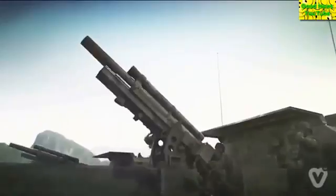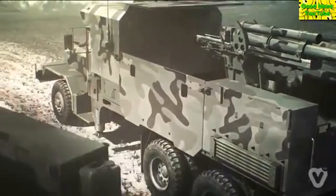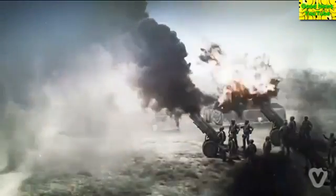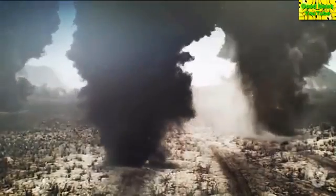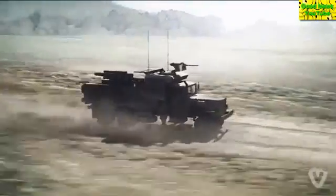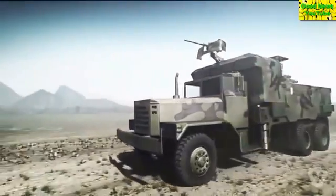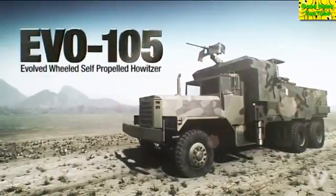The 105mm wheeled self-propelled howitzer is more than just a 105mm gun mounted on a 5-ton truck. With a proven automatic fire control system, it now becomes a high-end artillery system for future warfare. This low-cost and high-efficiency howitzer consolidates the advantages of direct fire weapon, howitzer, and mortar. Evo 105 Evolved Wheeled Self-Propelled Howitzer.